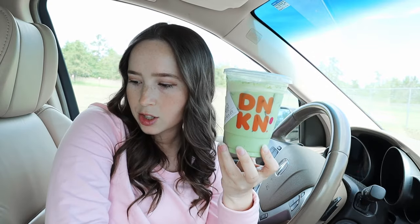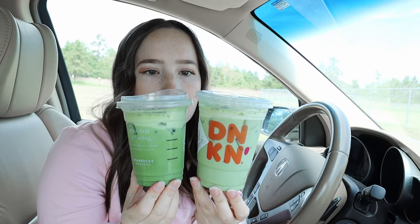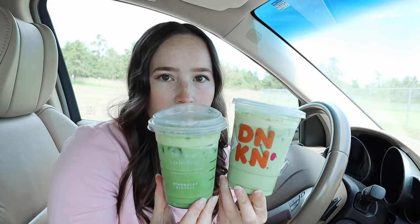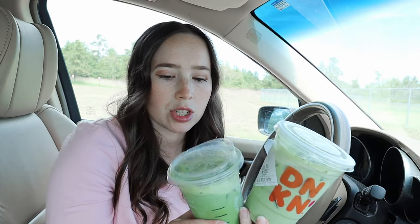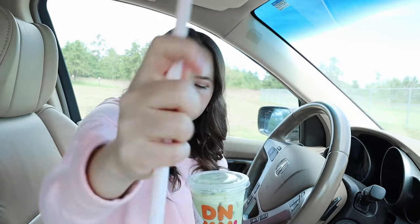We're gonna start with the iced matcha lattes. This is the one from Dunkin' — let's compare it in size. The Dunkin' iced matcha latte is larger than the Starbucks version, and pretty similar to the Caribou. But the true test, of course, is the taste.